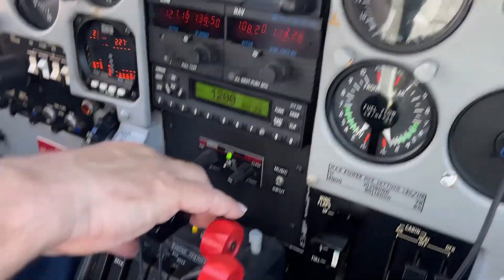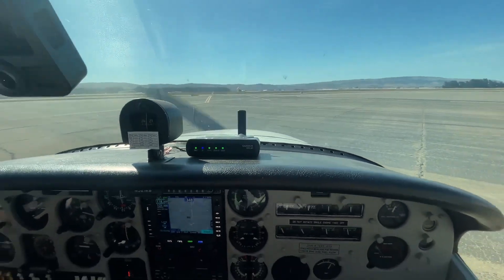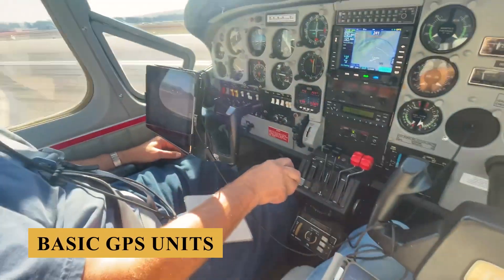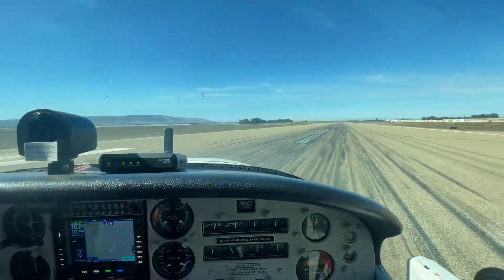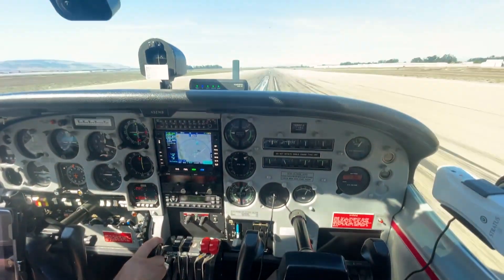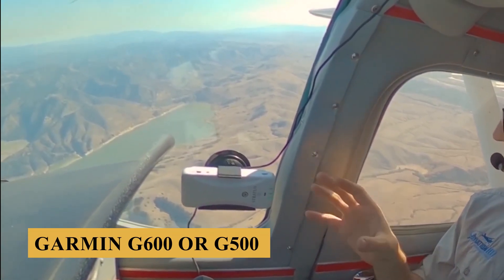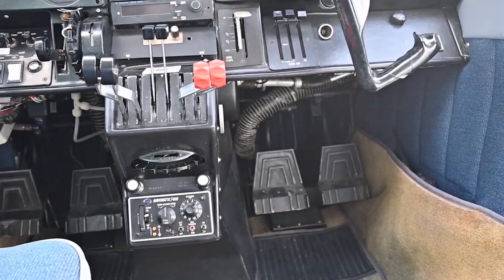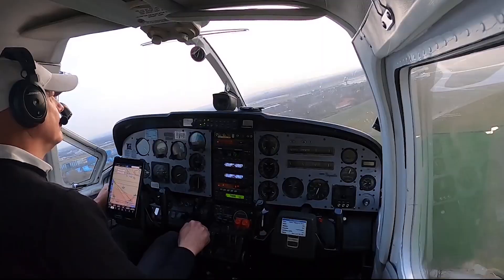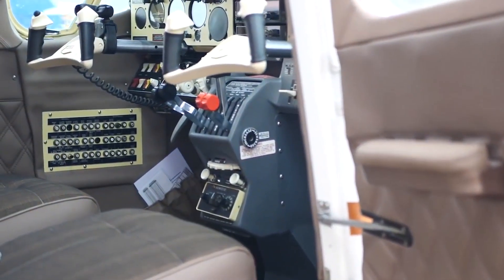In terms of avionics, original factory models of the Super Skymaster came equipped with basic communication and navigation radios, such as VOR receivers and basic GPS units. However, many Super Skymasters have been retrofitted with modern avionics, transforming the cockpit into a state-of-the-art control center. A popular upgrade is the inclusion of a Garmin G600 or G500 flight display system, which integrates primary flight information — including attitude, airspeed, and altitude — along with synthetic vision technology, providing a three-dimensional depiction of terrain, obstacles, and traffic.